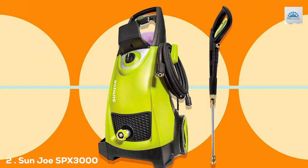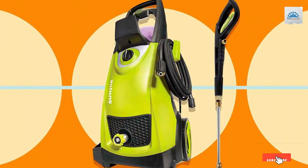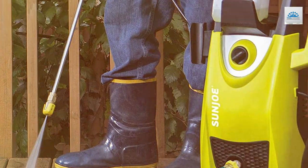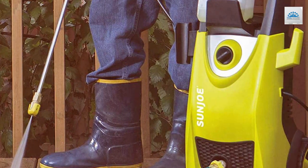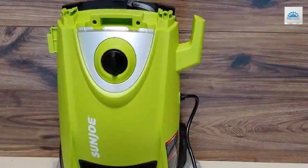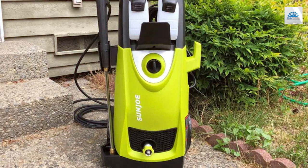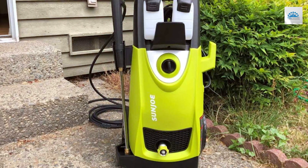Moving on to number 2, the Sun Joe SPX 3000 14.5-amp electric high-pressure washer is a top-tier cleaning solution that delivers unbeatable performance for your outdoor cleaning needs. Engineered with a powerful 14.5-amp motor, this pressure washer packs 2,030 PSI of cleaning power, making it the ideal choice for tackling the toughest dirt and grime. One of the standout features of the Sun Joe SPX 3000 is its dual detergent tanks, allowing you to switch between different cleaning agents on the fly, which is perfect for handling a variety of cleaning tasks.